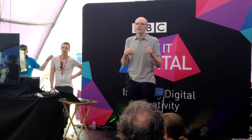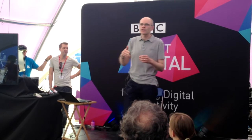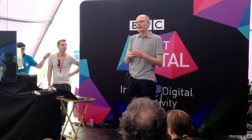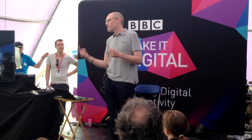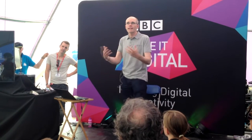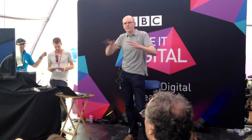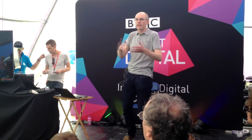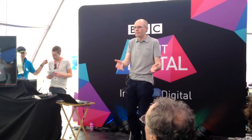Luckily, that started changing a couple of years ago. The UK is leading the world because we have just, in the past school year, put computer science back in the curriculum. So every child has to learn about computing, computer programming, how technology works, how computers communicate with each other, as well as how to use them. This issue over the last 25 years has been a global phenomenon — teaching kids how to use computers but not how to program them — and the UK is leading the way.